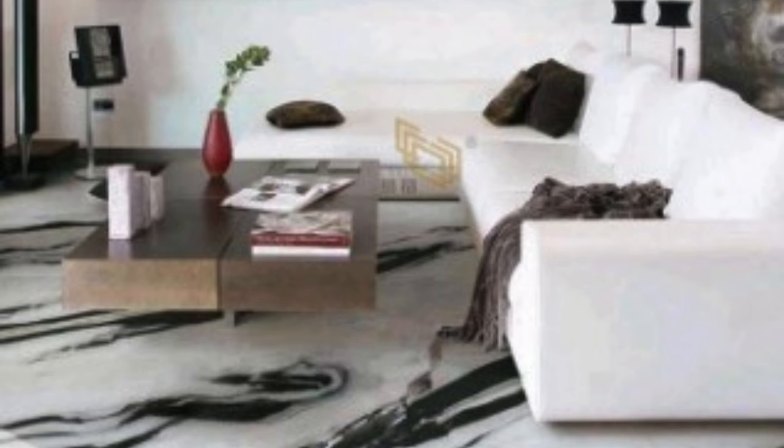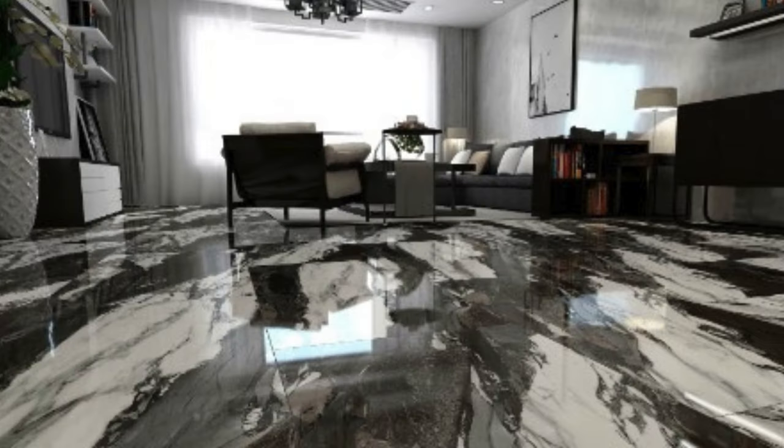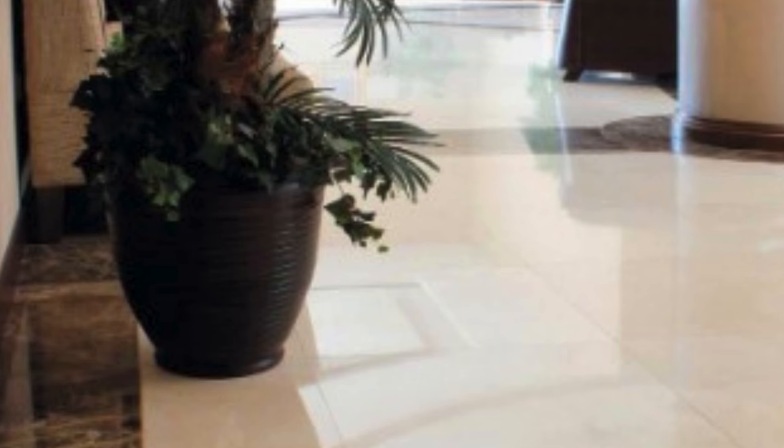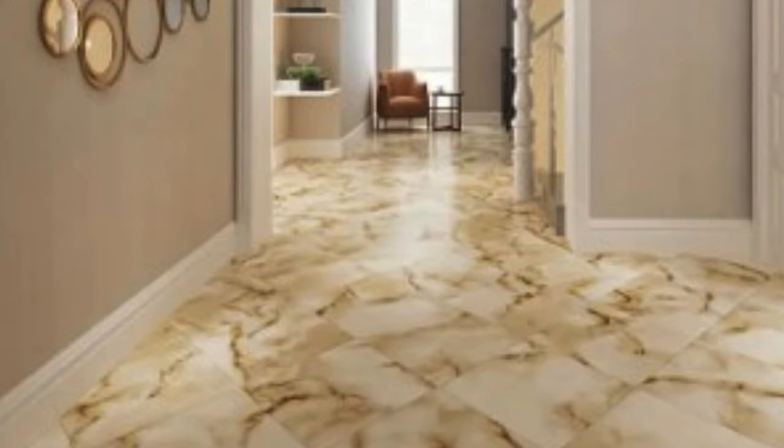Installation of PVC marble flooring is a relatively straightforward process, contributing to its popularity among homeowners and contractors alike. The flooring is available in various formats, including tiles and planks, allowing for flexibility in design and installation. Additionally, the click-lock or glue-down installation methods make it suitable for both DIY enthusiasts and professional installers. This ease of installation can result in cost savings, as it reduces labor expenses compared to more complex flooring options.